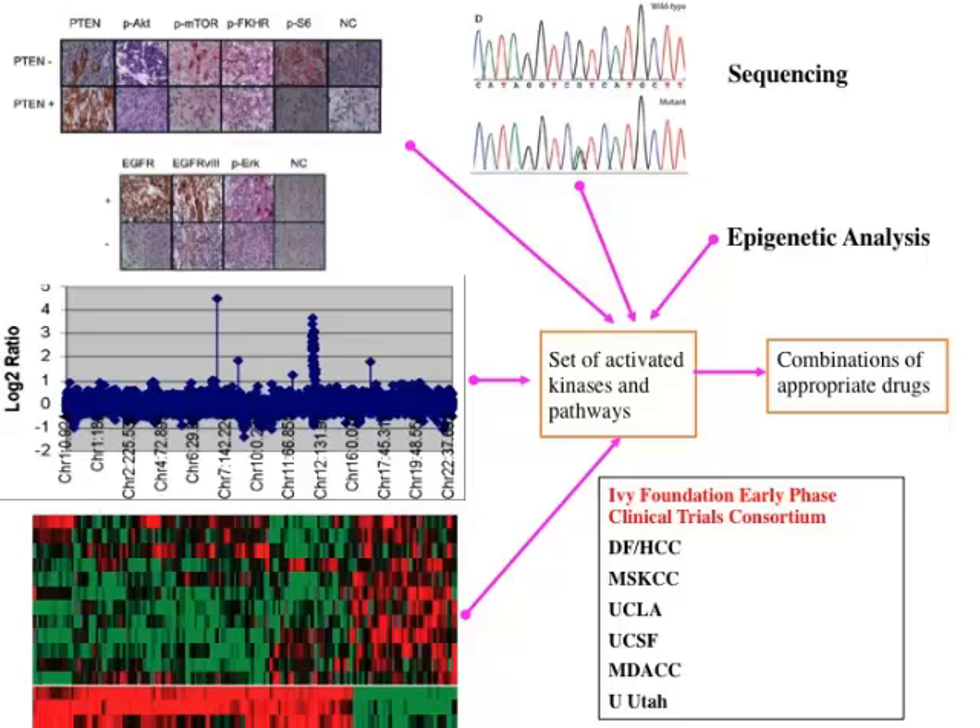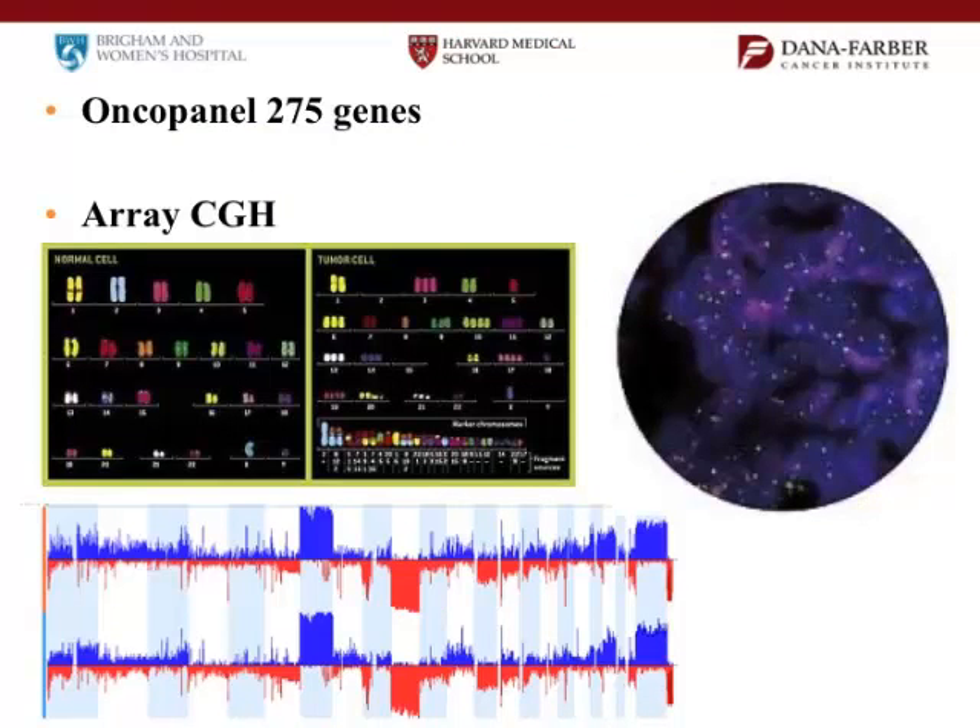What we're trying to do here and in many other places is that when you come in, we try to take your tumor and genotype it. There are some groups around the country, such as the IV Consortium that we're part of, that are trying to do this for patients. Right now at Dana-Farber, we have two tests that we do — the only limiting factor is that you have to have enough tumor. One is called Oncopanel, which sequences about almost 300 genes. The hope is that you would find mutations in the tumor, and hopefully there are drugs that can be used against those mutations. This is free for everybody who comes here right now.